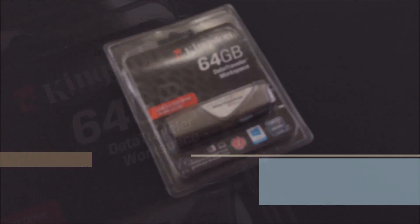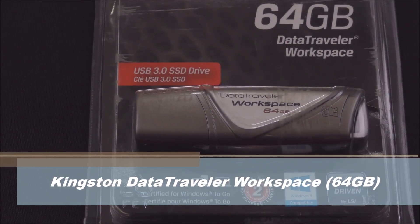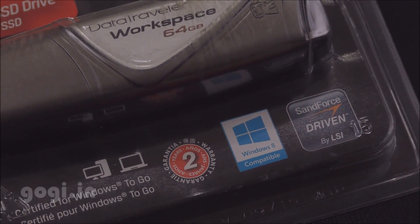Hello everyone, I am Gogi from Gogi Naughton and you are watching this review of Kingston 64GB Data Traveller Workspace. This device is certified by Microsoft for use with Windows To Go, a key feature of Windows 8 Enterprise.